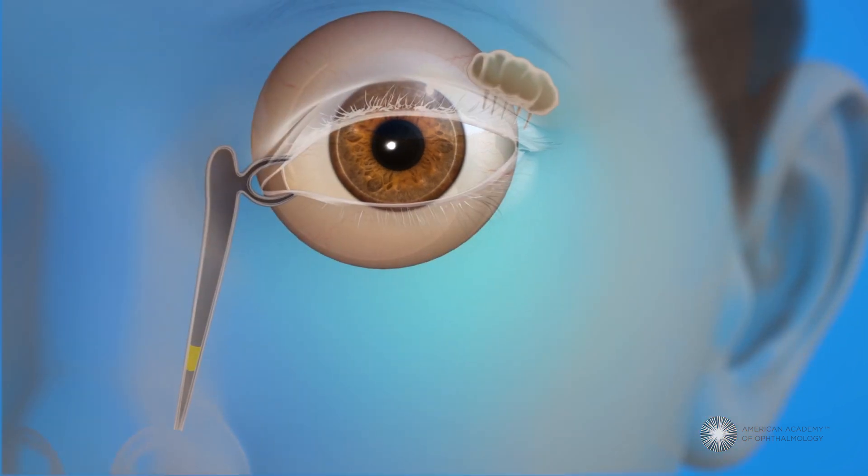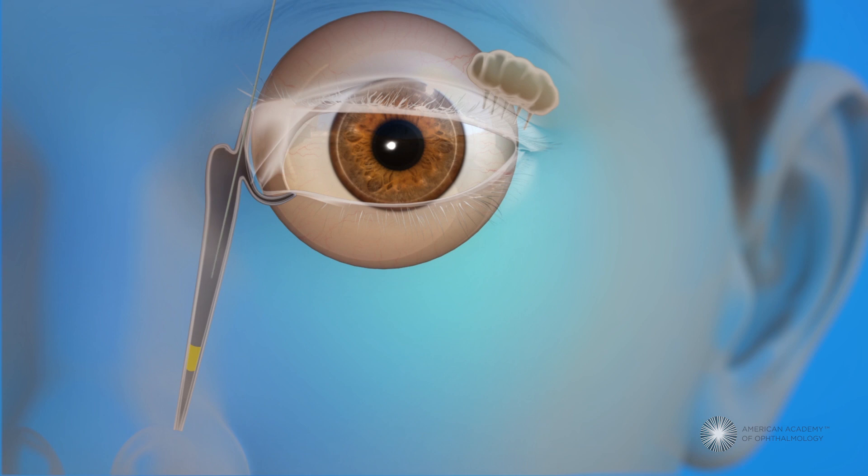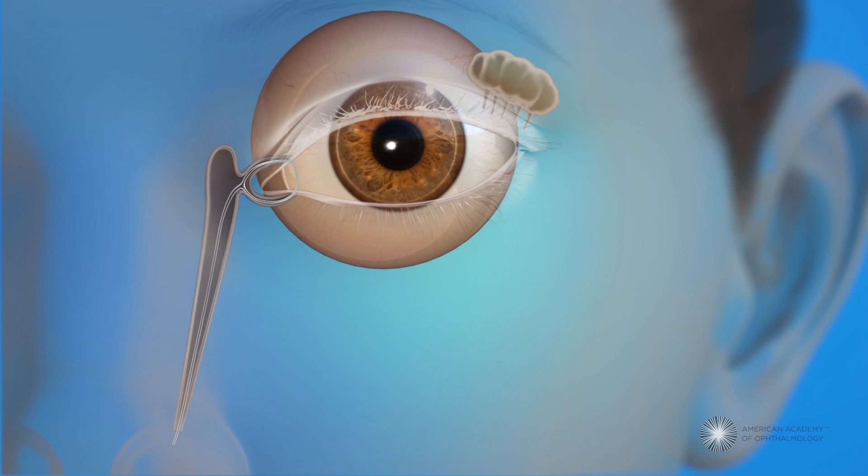To open a child's blocked tear duct, an eye surgeon may probe the tear duct and place a stent to keep it open. The surgeon will dilate or widen the puncta with an instrument, then gently pass a very thin probe, followed by a plastic tube called a stent, through the puncta and into the tear drainage system. Then it goes into the back of the nose.